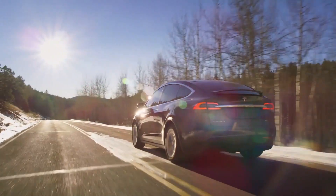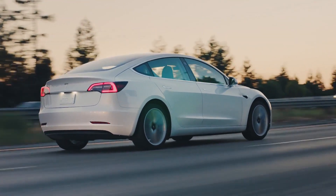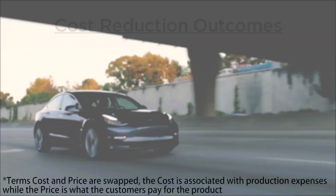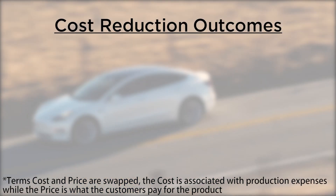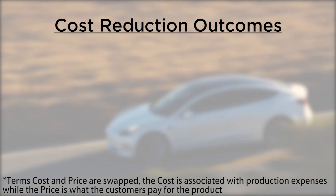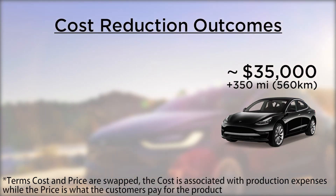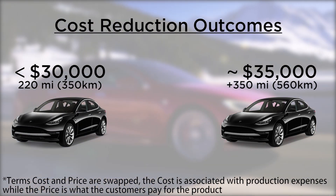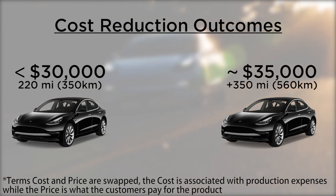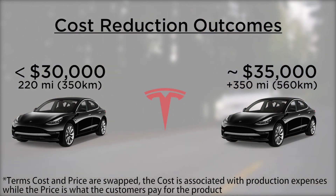Now we know how Tesla can achieve lower costs, but there are two main outcomes for this. This huge price reduction, in addition to higher efficiency, would potentially enable Tesla to offer vehicles at the same cost but with much more range, or with the same range but at a much cheaper cost. Take into account that this is not black or white — their strategy could land at any place on this spectrum.